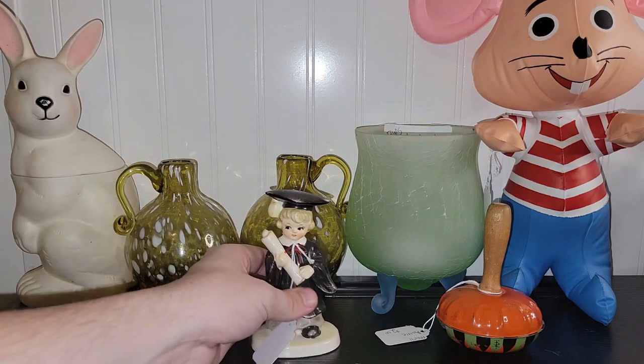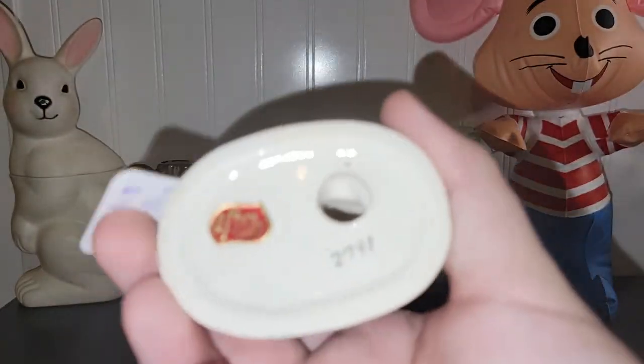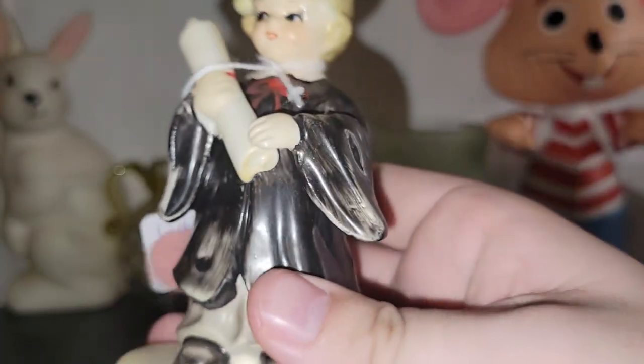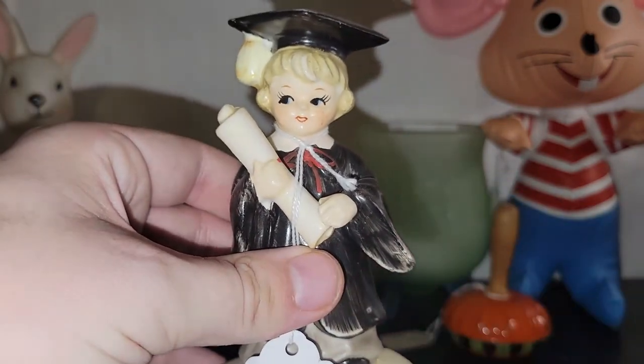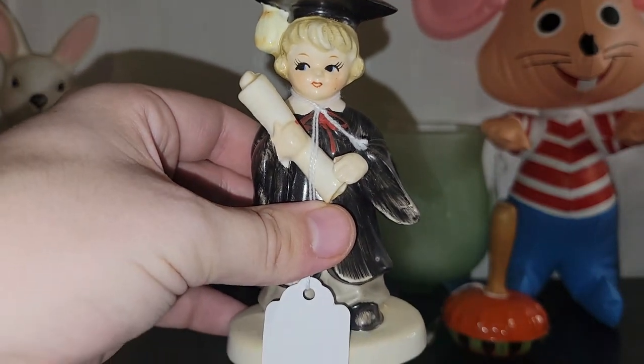I also found a little graduation girl figurine — if I had to guess a date, probably the '60s — it says 'Made in Japan.' So that will probably be up for grabs; maybe I'll sell her closer to graduation season.